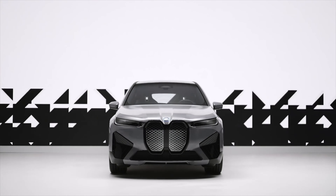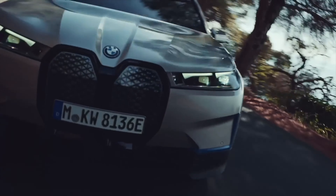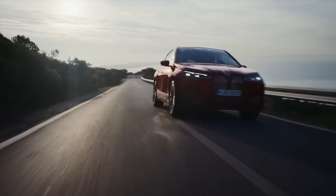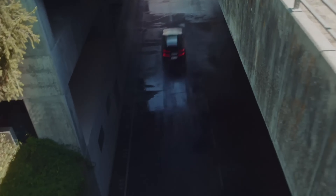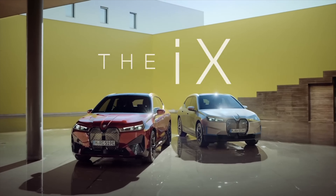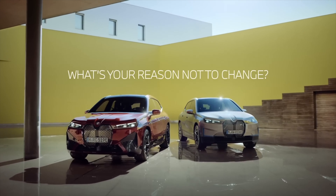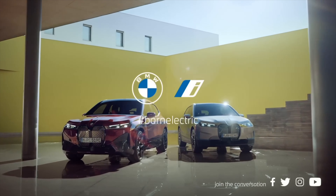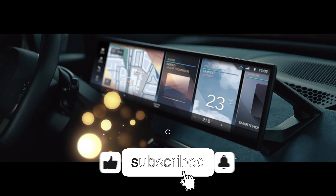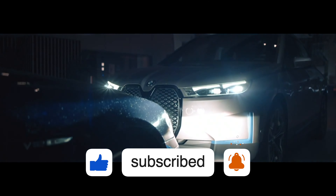Thanks for joining us in this in-depth overview of the BMW iX. We hope this information has been helpful in your research process, and we encourage you to visit the manufacturer's website or local dealership for more information. Are you considering the BMW iX? What features stand out to you the most? Let us know in the comments below. If you enjoyed this video, consider dropping a like and subscribing to Auto Tech.